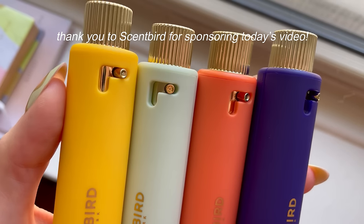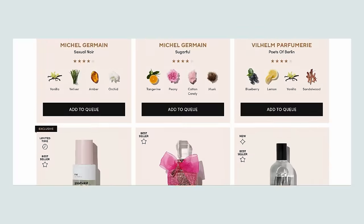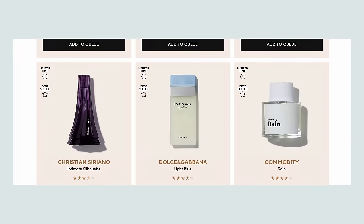And speaking of affordable favorites, this portion of today's video is sponsored by Scentbird. You've seen me work with them before. They are a fragrance subscription service where you can test out new fragrances every single month for $17. They have over 700 fragrances on the website, so I'm going to tell you what I picked out this month.